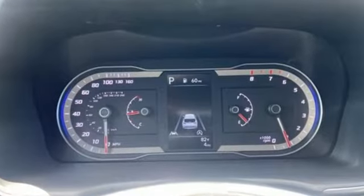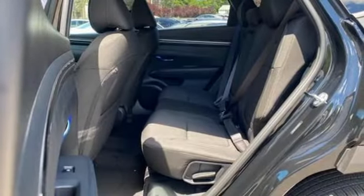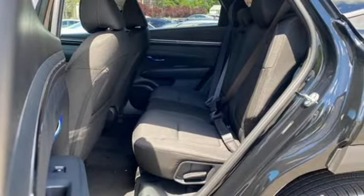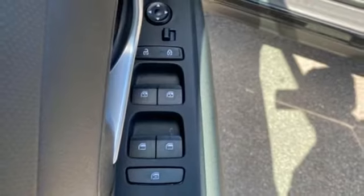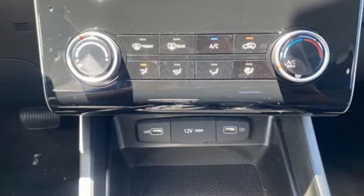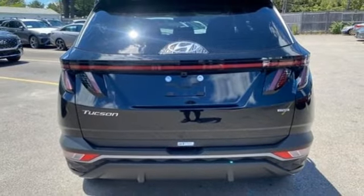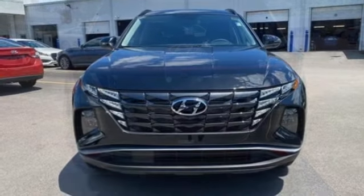Inline four-cylinder engine, dual-zone climate control, streaming audio, front heated bucket seats, remote engine start smart device, external memory control, aluminum wheels, doors and push-button start proximity key, and automatic transmission. Hyundai's attention to detail means a better driving experience for you.